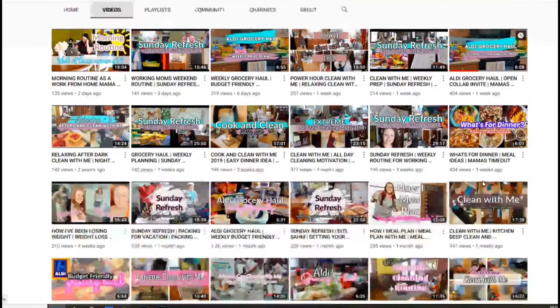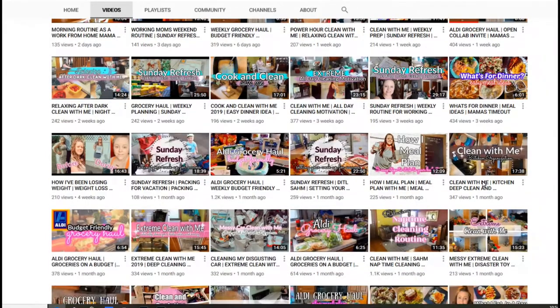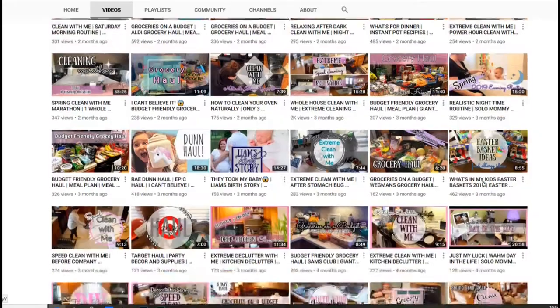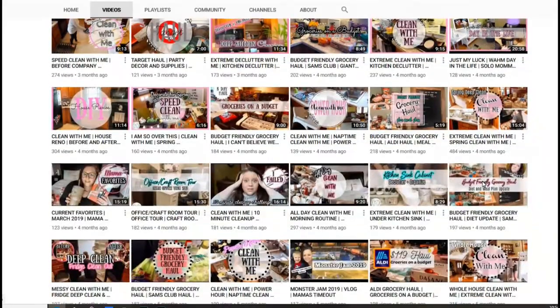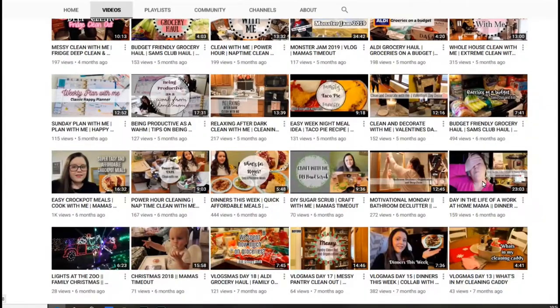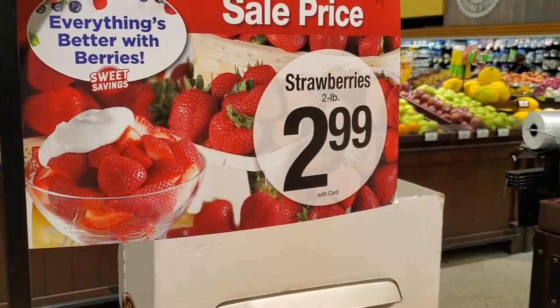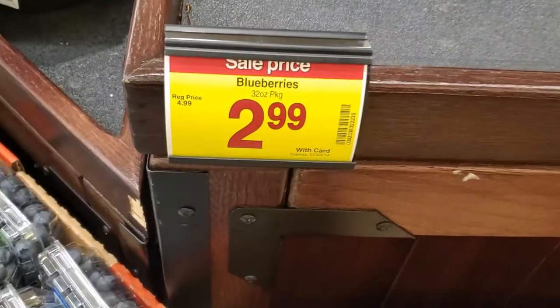We have also developed a playlist for multiple grocery hauls with lots of other YouTube channels that were involved in this collaboration. You can click on that playlist link as well down in my description box and watch numerous grocery hauls one right after the other, and subscribe to all of those channels as well. So let's get right on into my video.